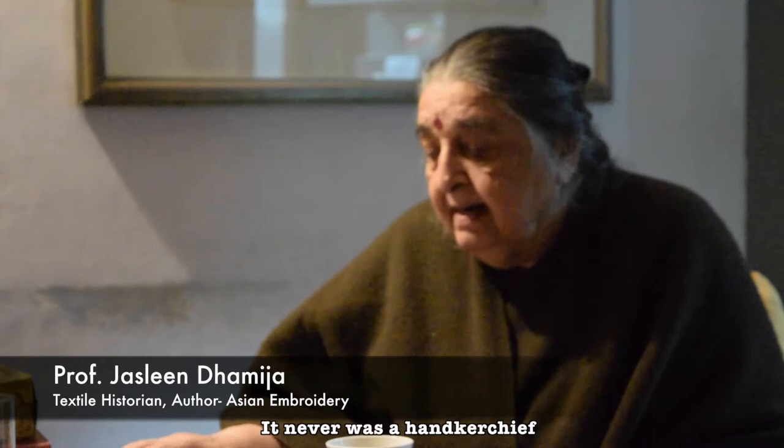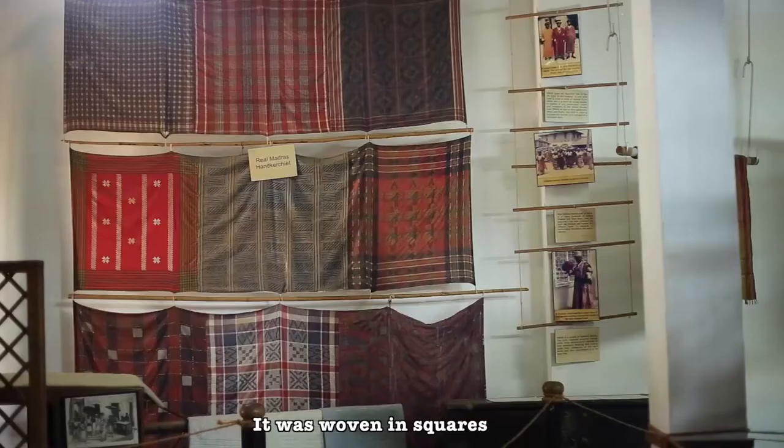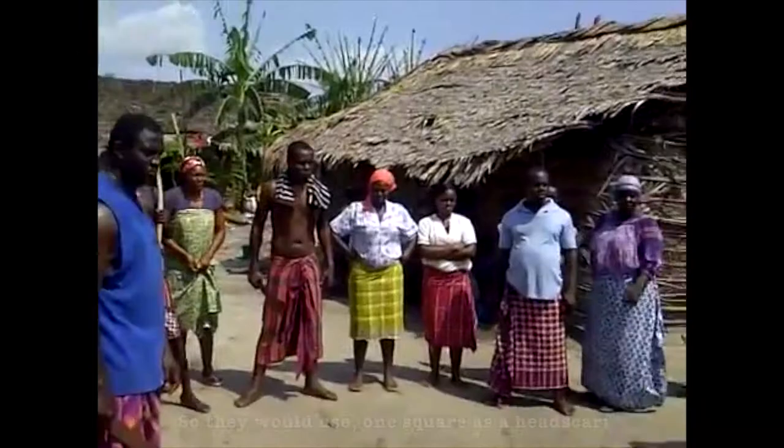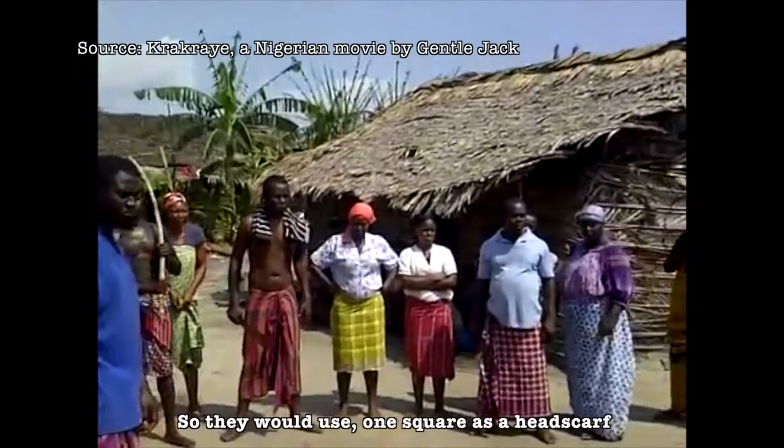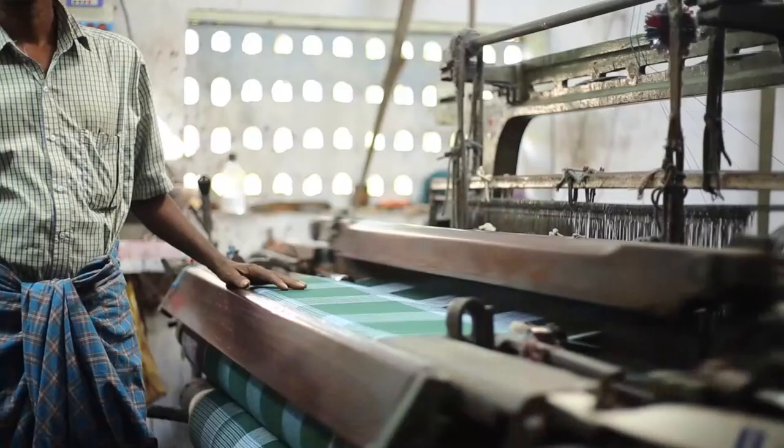It never was a handkerchief — that itself is a story. It was woven in squares, so there were eight squares woven together and bought. They would use one square as a headscarf, four squares for their undercloth, and two squares as a middle cloth. The square itself used to be called Rumal.